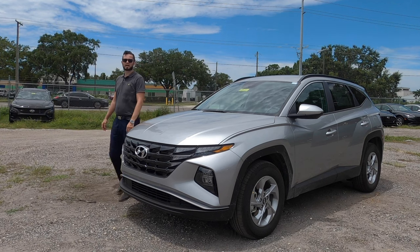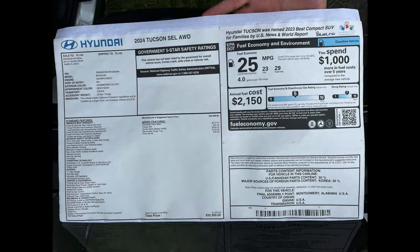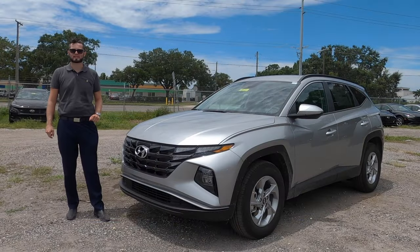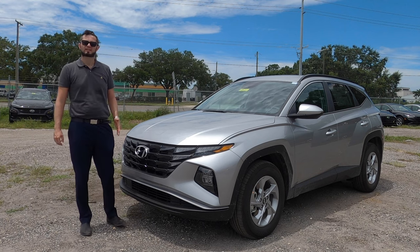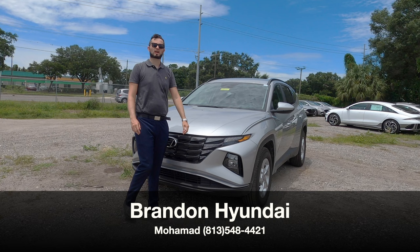Here is a 2024 Hyundai Tucson SEL. This year we're getting a few upgrades for safety, going against rivals like Toyota and Honda, and giving an option for a pickup truck. I'm Anthony from Hawkeye Rides.